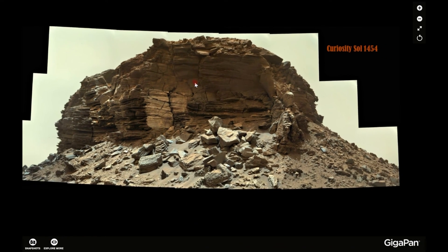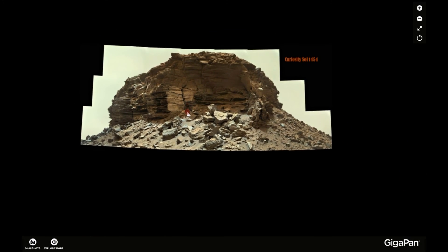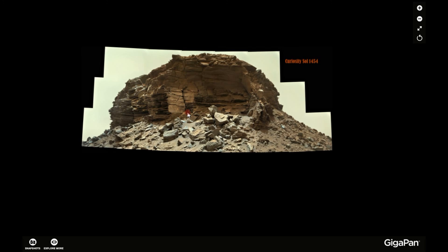I'm going to let you go now. I'll leave the link to this image. Thank you for watching — until we see you again, take care, bye!